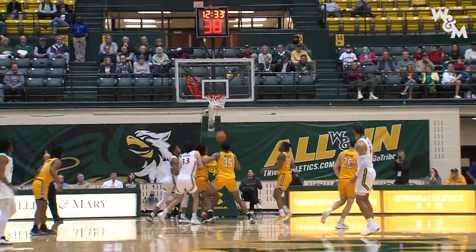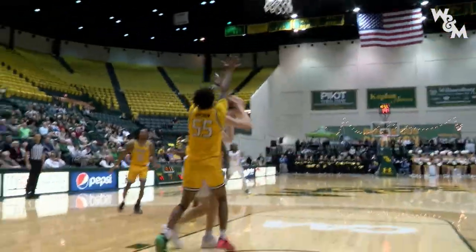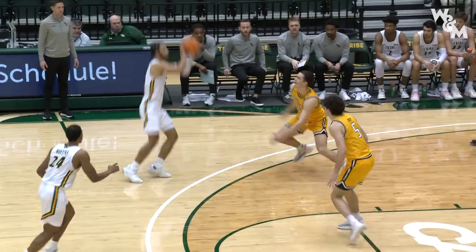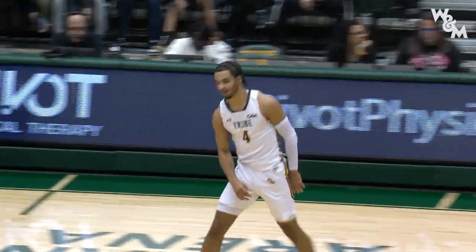Nearly a steal. Mateus Case for his second three-pointer of the ball game — and it is up and in. Mateus Case looks for his season high, and he connects.